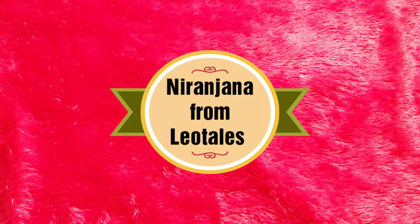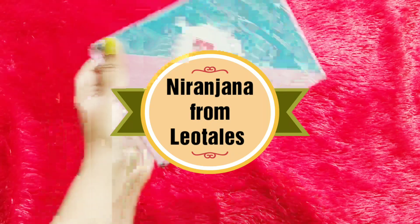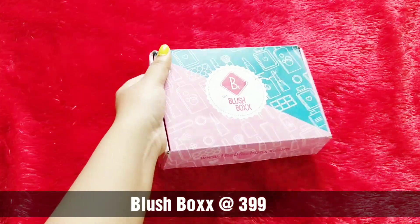Hello everyone, welcome back to my channel. This is Nitin Jara from Neotales and today we have Blush Box here for the month of June.